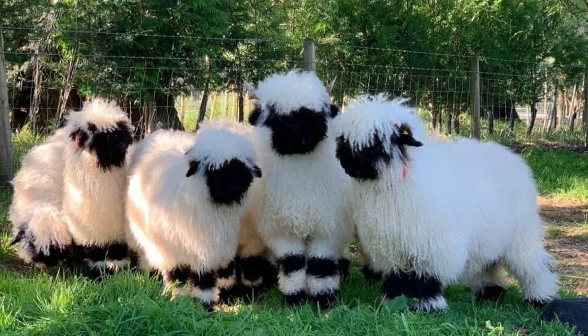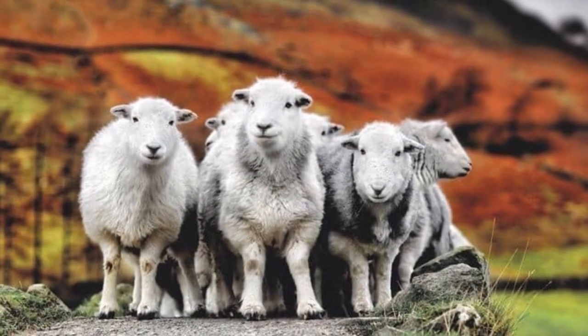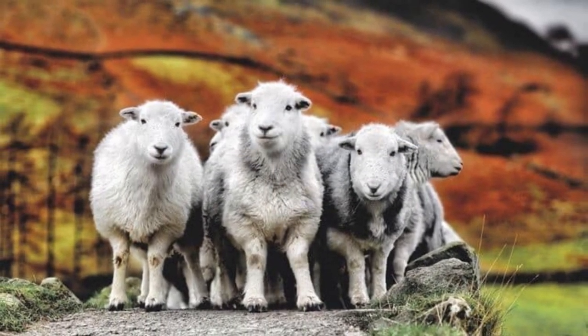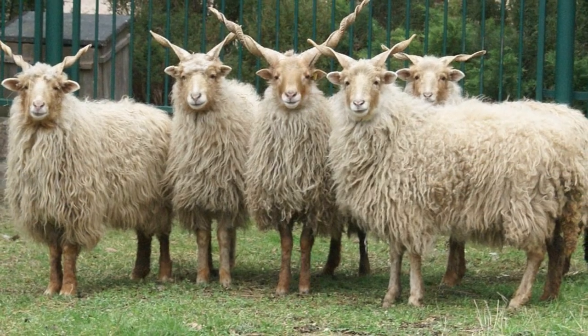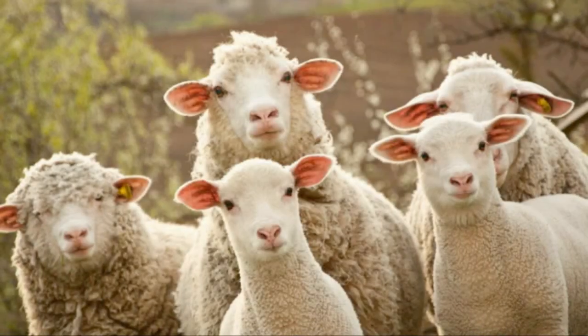Sheep have been shown to display emotions, some of which can be studied by observing the position of their ears. Contrary to popular belief, sheep are extremely intelligent animals, capable of problem solving.